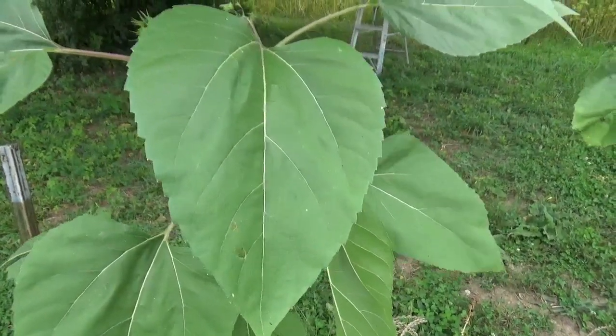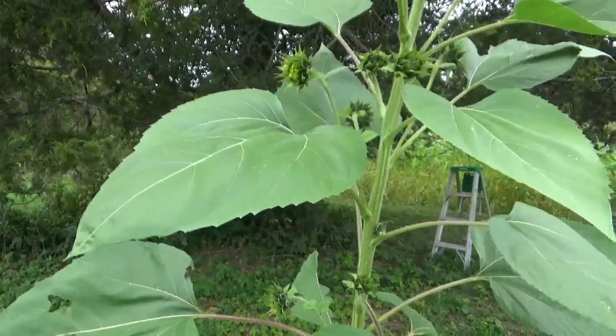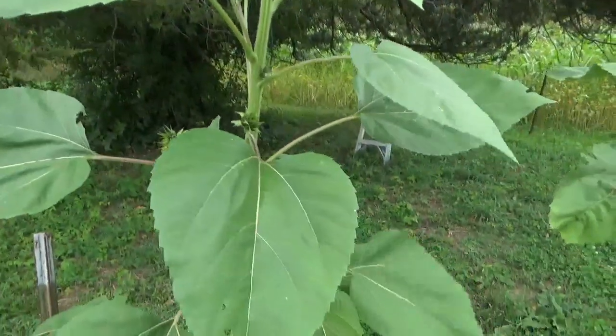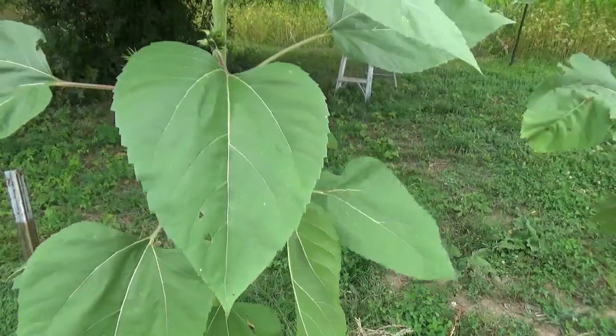Do you want to see how shiny those leaves are? They've had some good trace mineral nutrition. Nice glossy sheen on that leaf surface.